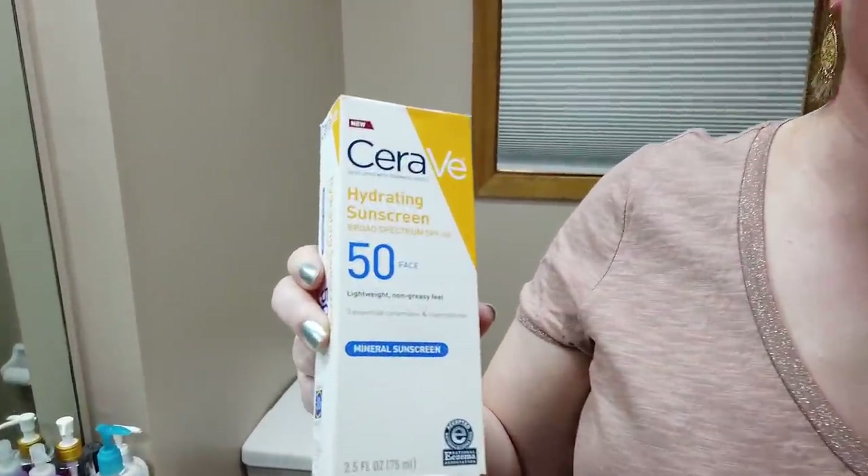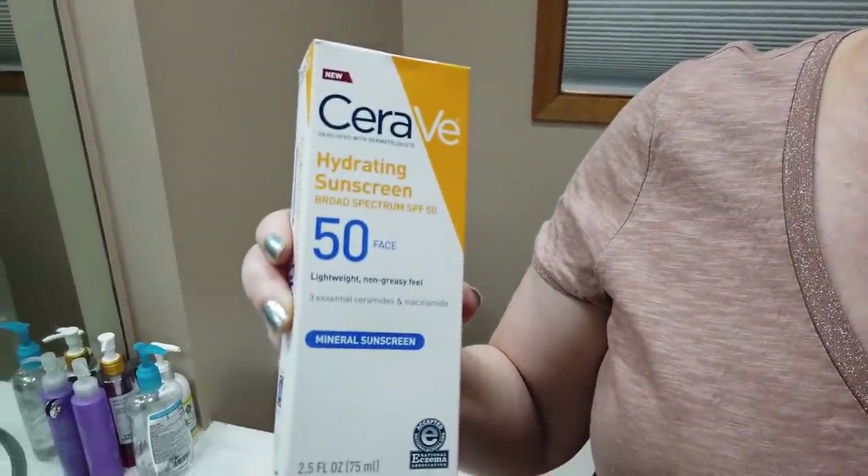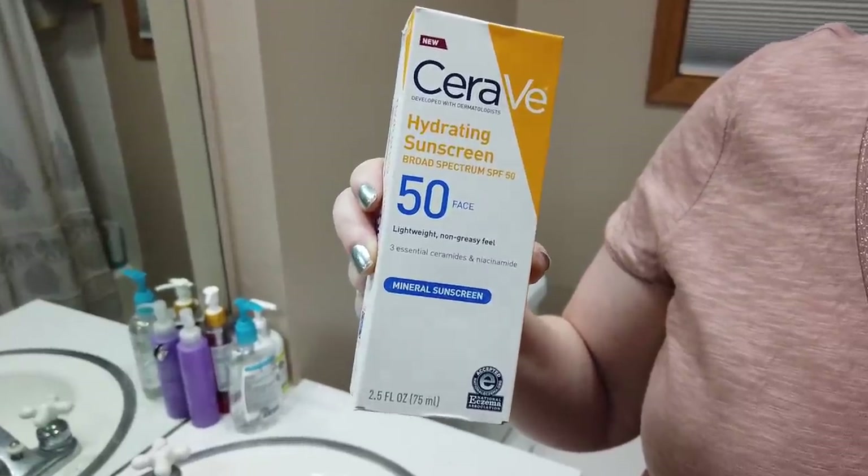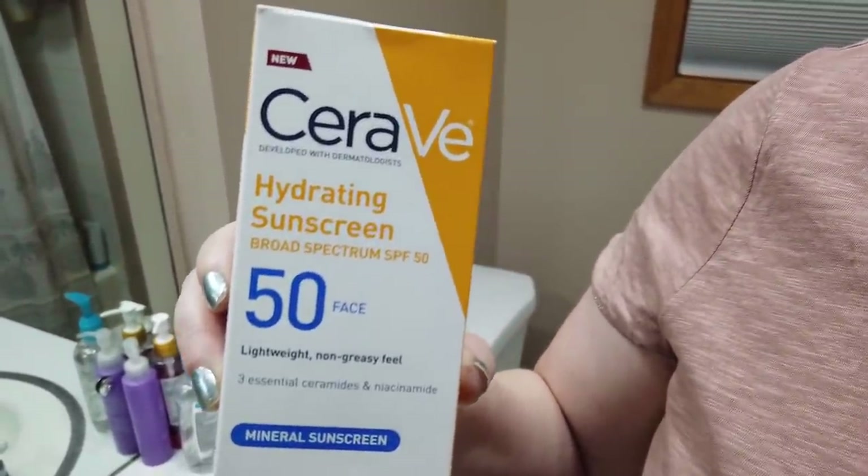The CeraVe Hydrating Sunscreen is also awful — it's terrible, a waste of money. I lost my receipt and wish I could return it. I don't even feel confident passing it on to anybody. This is probably going to become a body sunscreen. It's just that bad.